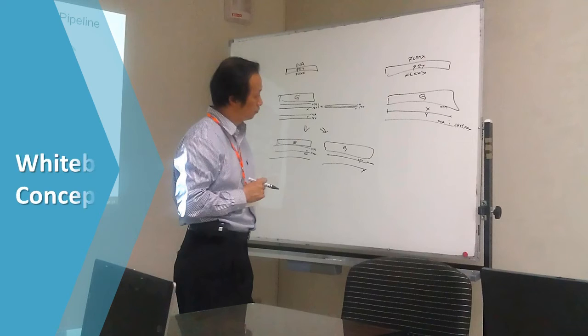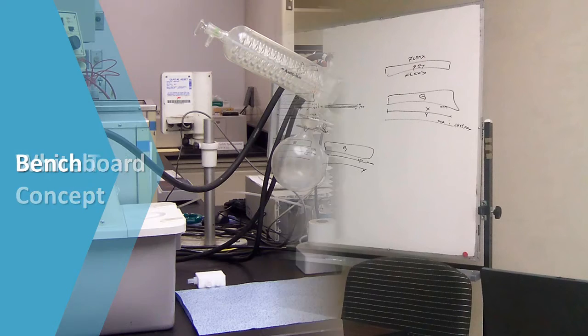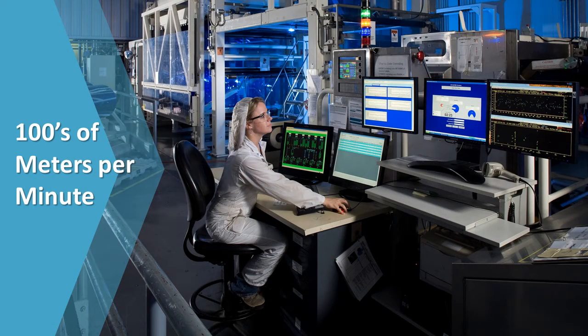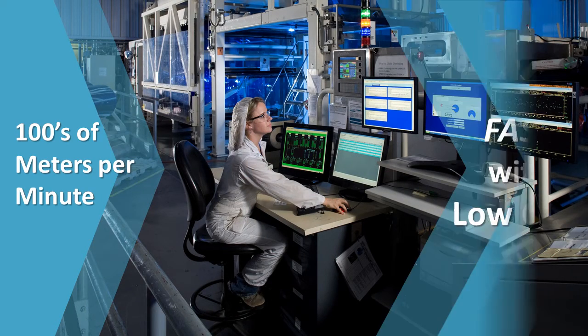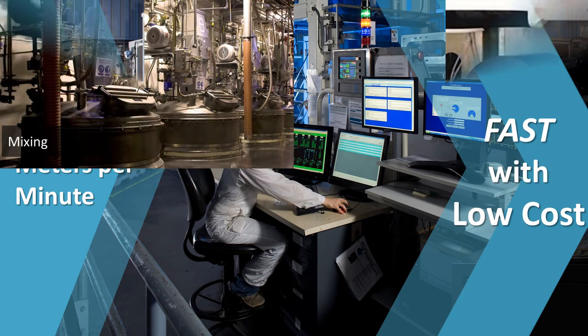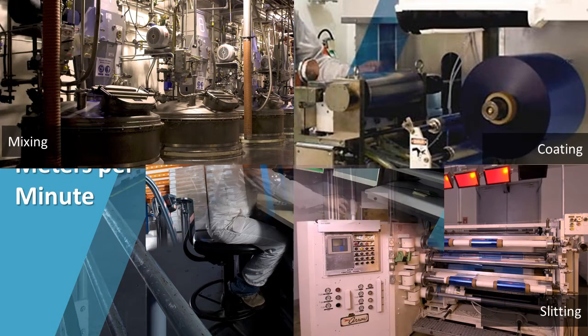At CareStream Toll Coating, we help you move from whiteboard concept, to bench test of fluid, to pilot coater, to full-scale manufacturing running hundreds of meters per minute, fast and without high development cost. And we can handle the whole supply chain, from purchasing to packaging and distribution.